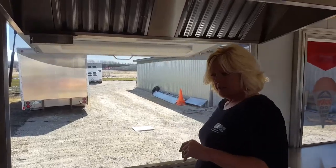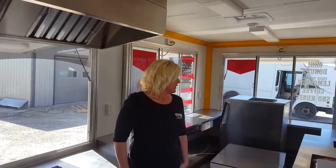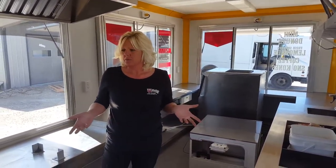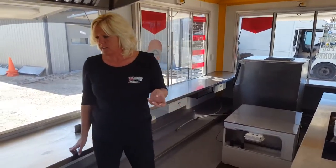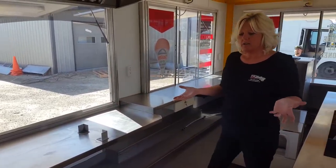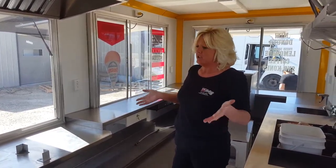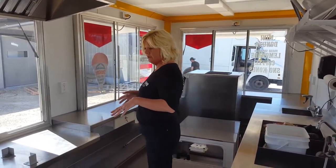All of our stainless steel countertops are easily cleaned, easy to wash, and they stay nice. You can put hot things on them and it's not going to ruin your countertop, so we like to use stainless steel. All of these countertops are custom made — we basically make them. You tell us the floor plan that you want, we draw it out and we go from there. You say how much you want, that's how much you get. Everything is customized for what you're intending to use the trailer for.